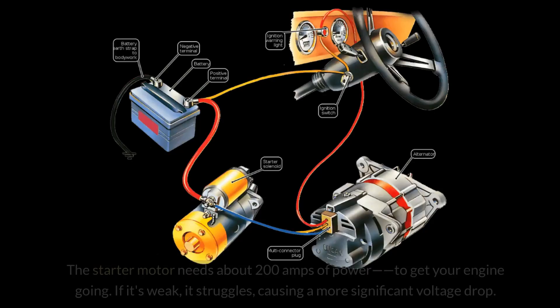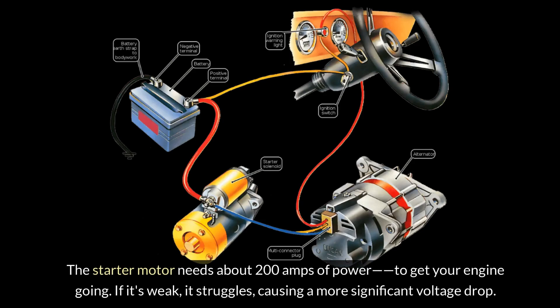Starter motor load. The starter motor needs about 200 amps of power to get your engine going. If it's weak, it struggles, causing a more significant voltage drop.